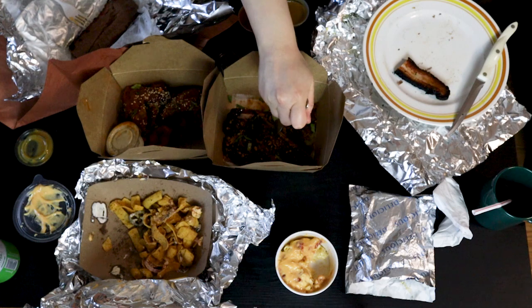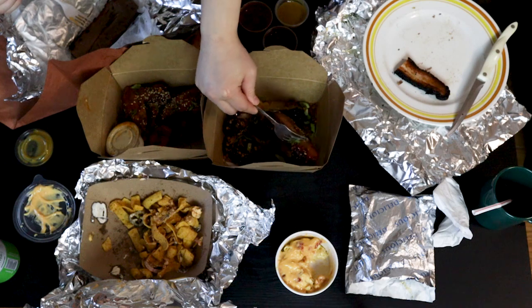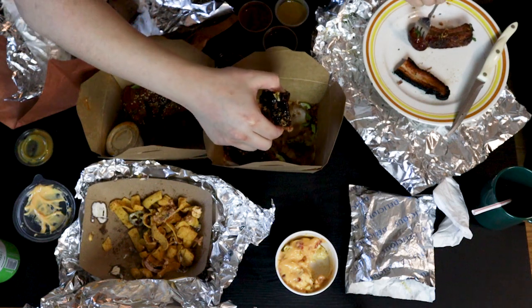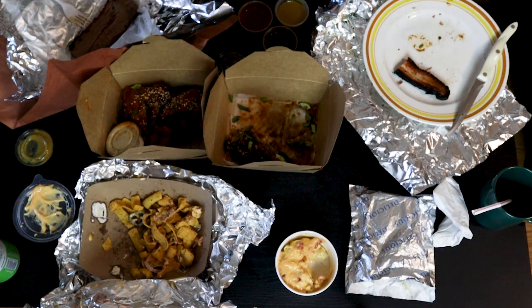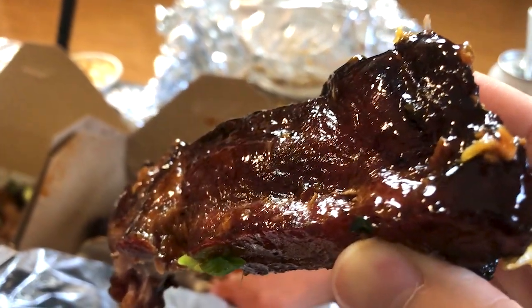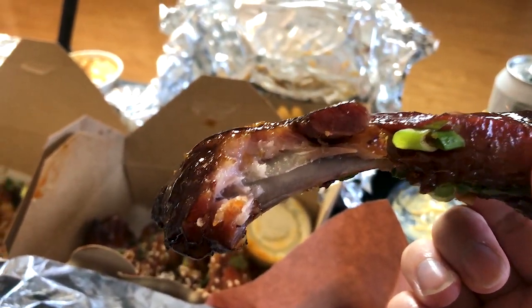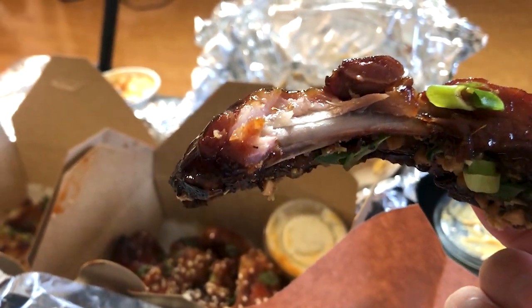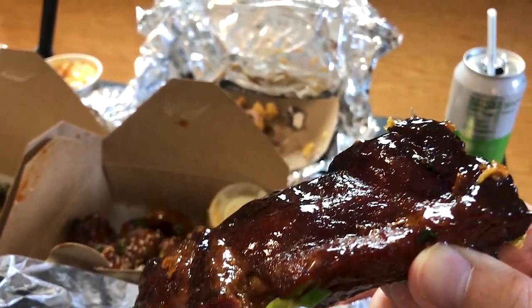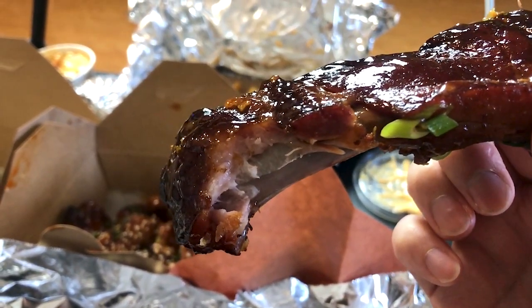Now we move on to the Korean sticky ribs, which was pretty good. They're just barbecued ribs, which were smoked nicely as usual, and just as expected, fall off the bone — with an added Korean barbecue sauce sprinkled with scallions, crunchy garlic, shallots, and cashews. I was able to taste a nice soy in the coated sauce, which gave it a nice umami kind of flavor. It's nice to see a different kind of taste to an old tradition. However, this didn't remind me of any Korean cuisine. We have tried the old school ribs with sticky sauce before and it was very good.